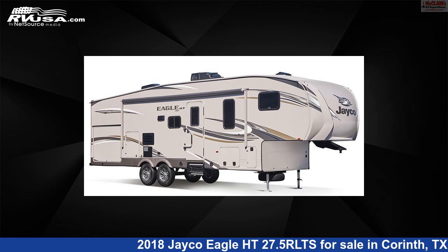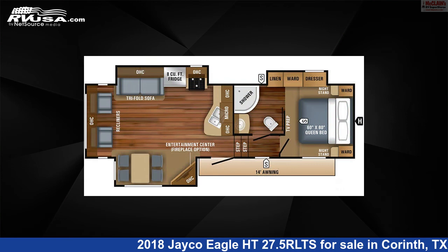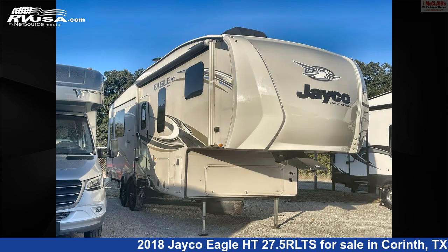This 2018 Jayco Eagle HT27.5 RLTS is a fifth-wheel RV. It is located in Corinth, Texas, 76210 and is offered for sale by McLean's RV Superstore.